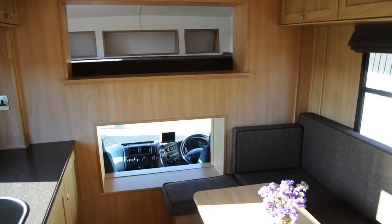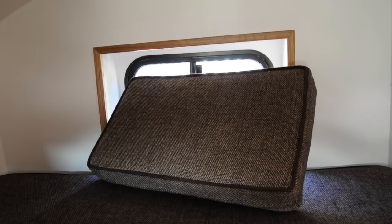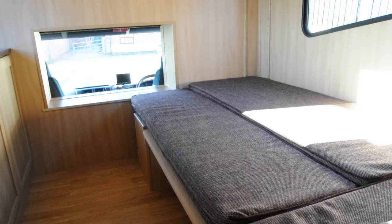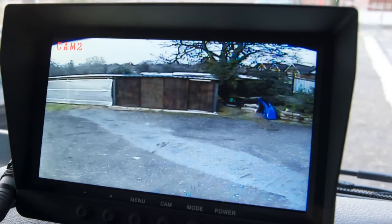The conversion sleeps four — two in the top bed over the cab, which has very clever cushions that block out the windows, and the dining area converts to the other double. The cab has a phone fitted and a monitor for the all-important cameras that keep a close eye on the horses, plus another monitor for reversing.